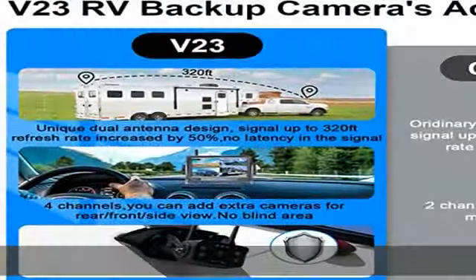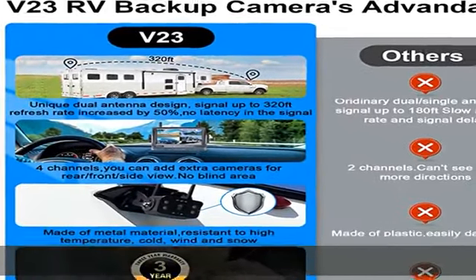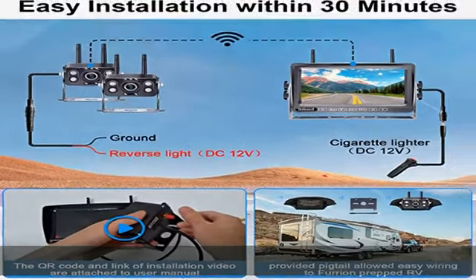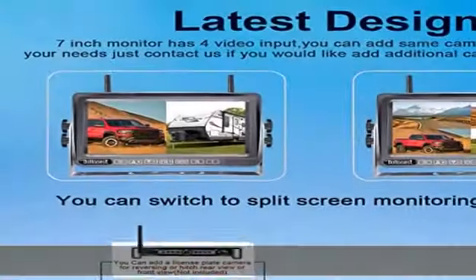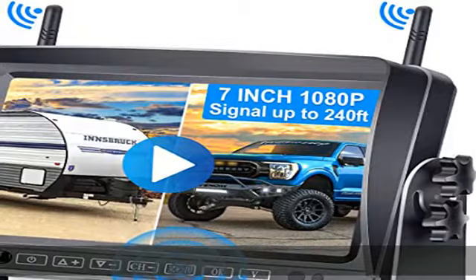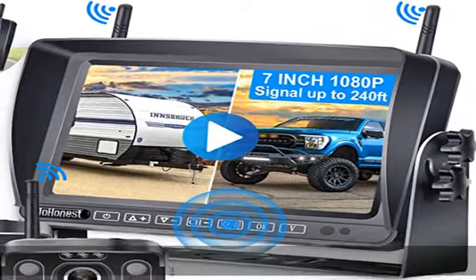IP69 waterproof: this highly waterproof RV backup camera and wireless trailer backup camera can withstand extreme temperatures from -4 degrees Fahrenheit to 149 degrees Fahrenheit, eliminating lens water or fog problems.